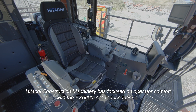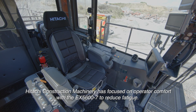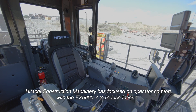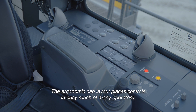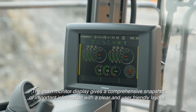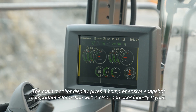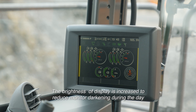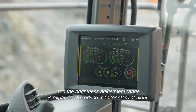Hitachi Construction Machinery has focused on operator comfort with the EX-5600-7 to reduce fatigue. The ergonomic cab layout places controls in easy reach of many operators. The main monitor display gives a comprehensive snapshot of important information with a clear and user-friendly layout. The brightness of the display is increased to reduce monitor darkening during the day, and the brightness adjustment range is expanded to reduce monitor glare at night.